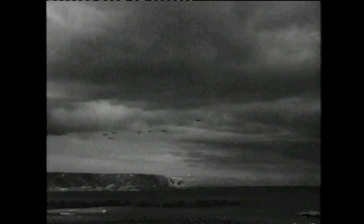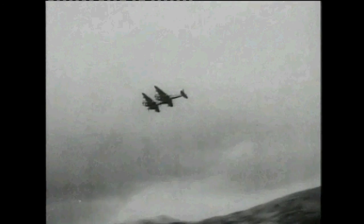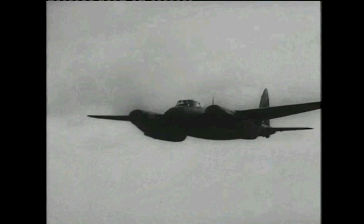The twin-engined Beaufighter proved ideal — fast and relatively agile at low speed, with heavy cannon armament that could be supplemented by a torpedo to the fuselage. The partner to the Beaufighter was the fighter-bomber version of this classic multi-role warplane, the Mosquito.